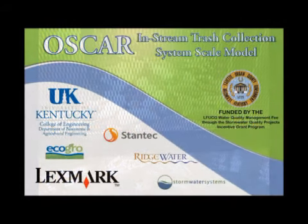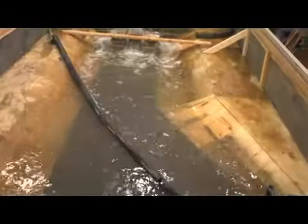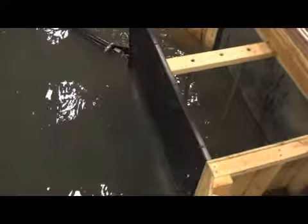The team includes Ecogro, Ridgewater, Stantec Consulting Services, Stormwater Systems, and Lexington Fayette Urban County Government Division of Water Quality. The prototype was built in the hydraulics lab of the Biosystems and Agricultural Engineering Department.